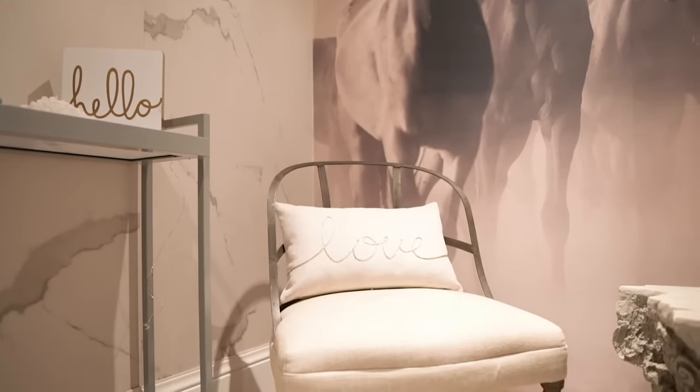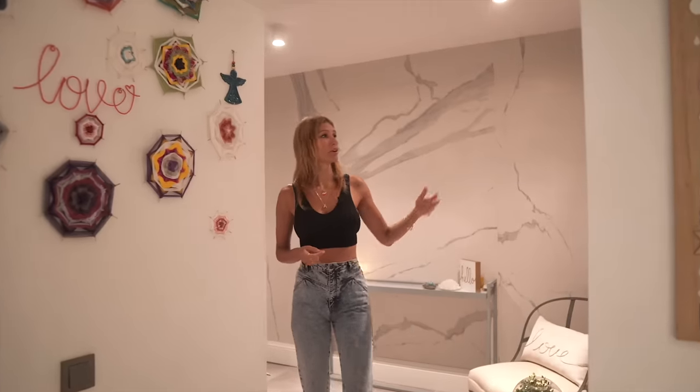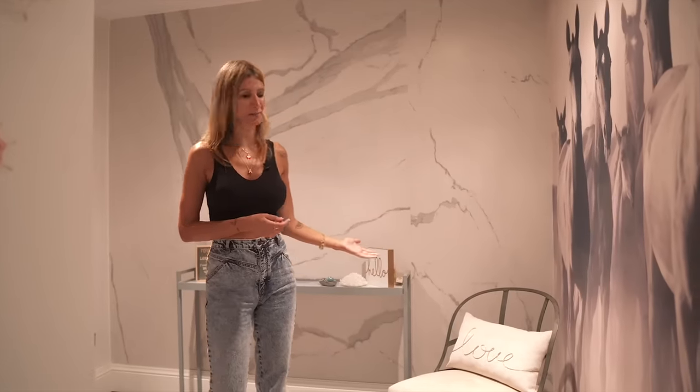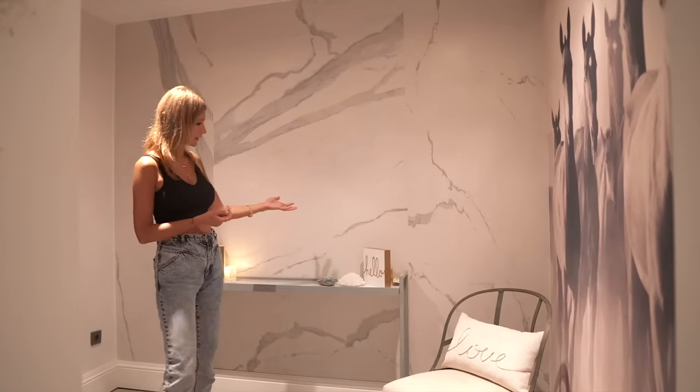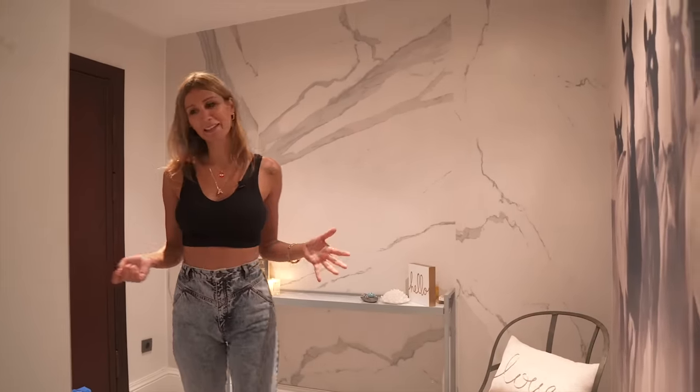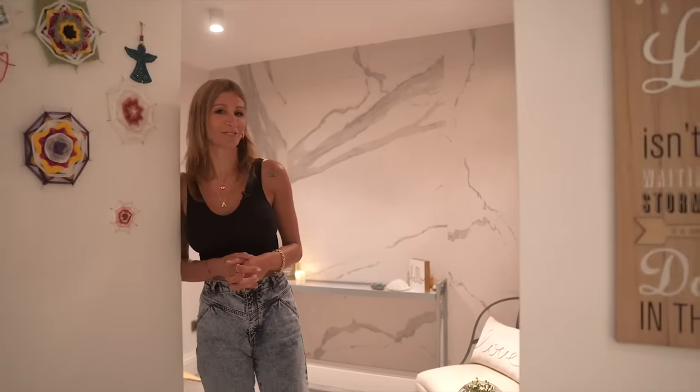Burası evimin giriş bölümü. Burada bir duvar kağıdı kullandım; üzerinde atlar var, onları çok seviyorum. Benim için özgürlüğü ifade ediyor. Bu koltuğu da Restoration Hardware'den aldım. Yine bir tipografik girişte bir yazım var. Benim evim bu şekilde. Umarım evim size fikir vermiştir. Çok teşekkürler.